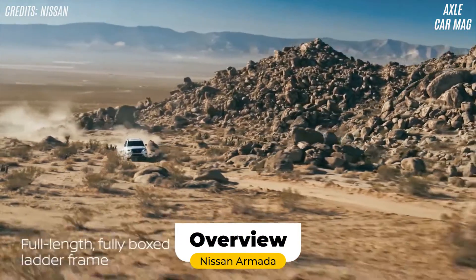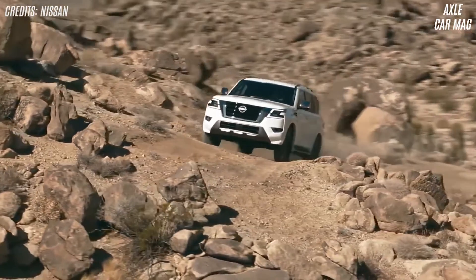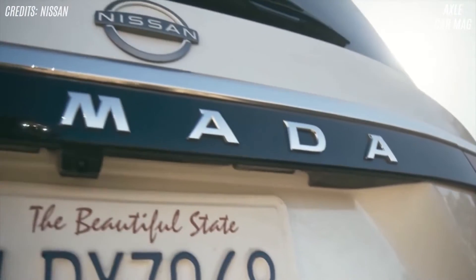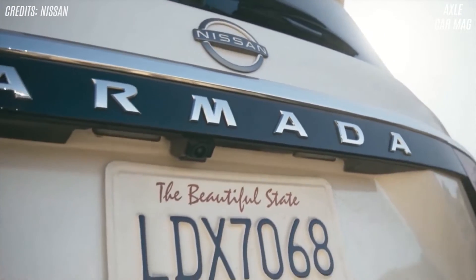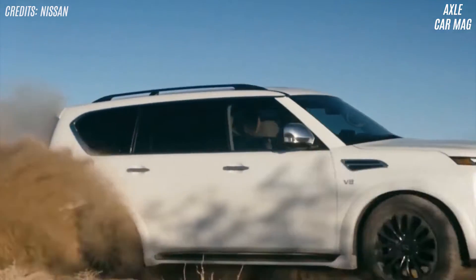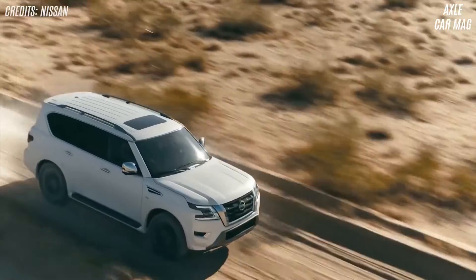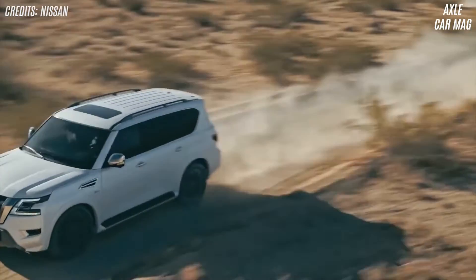The 2022 Nissan Armada may not be as popular as its domestic competitors, and it lacks a long wheelbase model, but it is luxurious. The Nissan's three-row independent rear suspension is no longer unique in this segment, but it still has one of the best rides. With some elements looking dated, it's quiet.